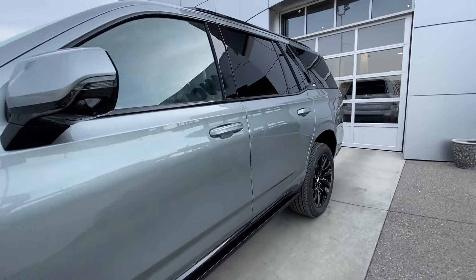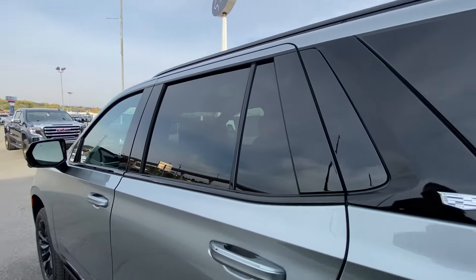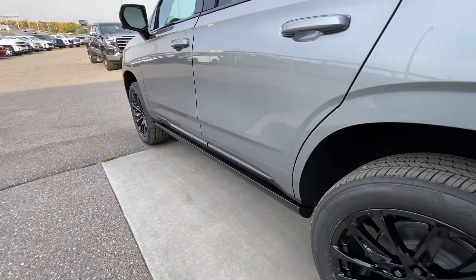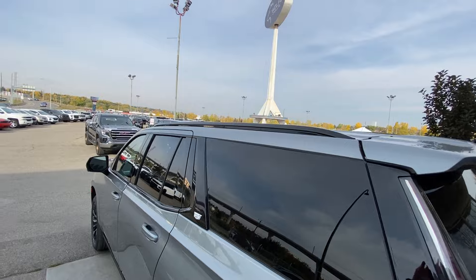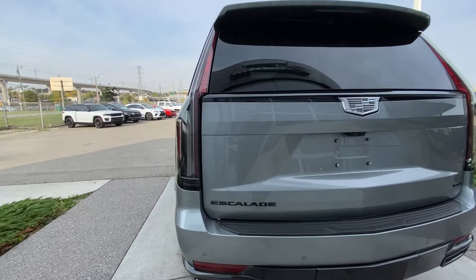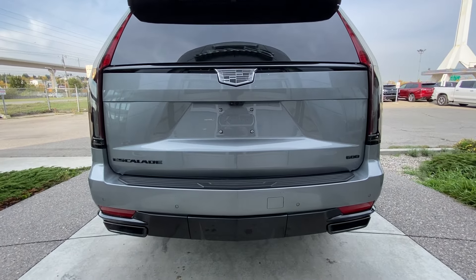LED daytime running lights and headlights. Back down the side of the vehicle, this SUV is remote-start equipped, with rear-tinted privacy windows and black trim all around. Automatic step assist comes out once the doors are open and retracts once the doors are closed. Roof rails are also installed. Around the back, we have clear taillights, blacked-out Escalade 600 and monochromatic Cadillac badging on the hatch, and twin chrome-tipped exhaust.